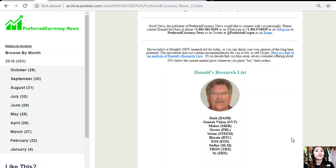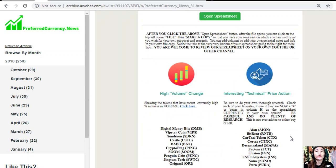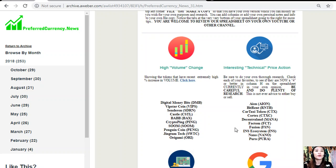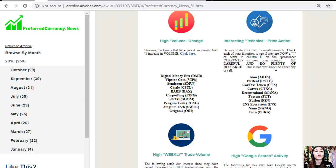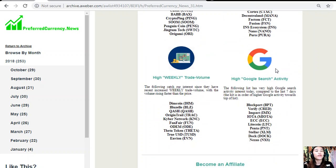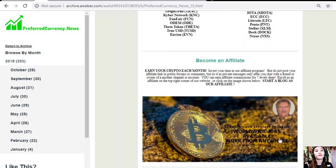The newsletter also shows you a list of coins with the most high-volume change, interesting technical price action, high weekly trade volume, and high Google search activity.